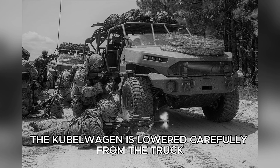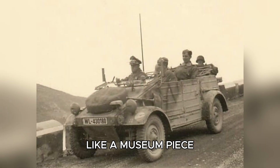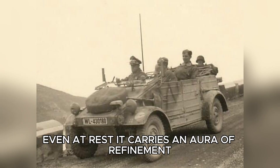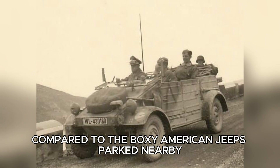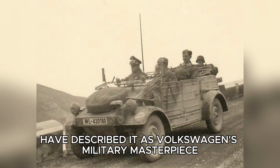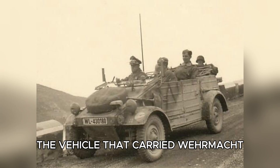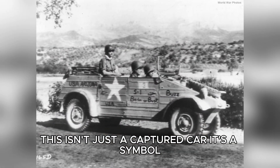The Kübelwagen is lowered carefully from the truck, its olive drab body emerging from beneath a tarpaulin like a museum piece. Even at rest, it carries an aura of refinement. The body lines are clean, purposeful. Compared to the boxy American Jeeps parked nearby, it almost looks elegant. Intelligence briefings have described it as Volkswagen's military masterpiece, the vehicle that carried Wehrmacht officers across conquered Europe.